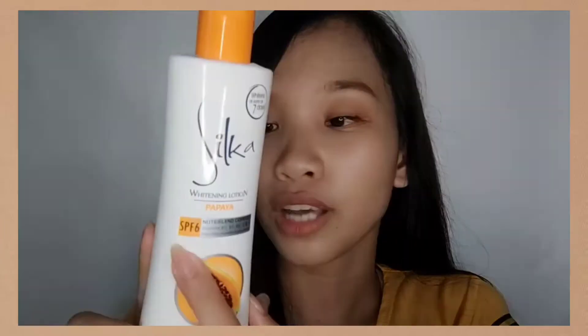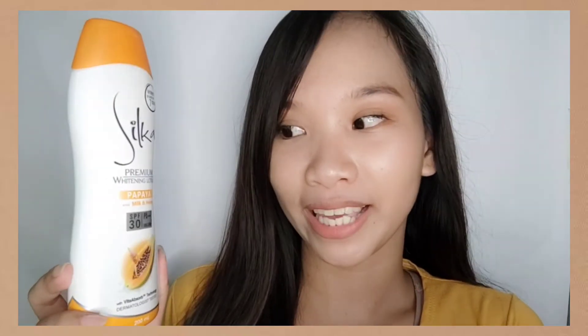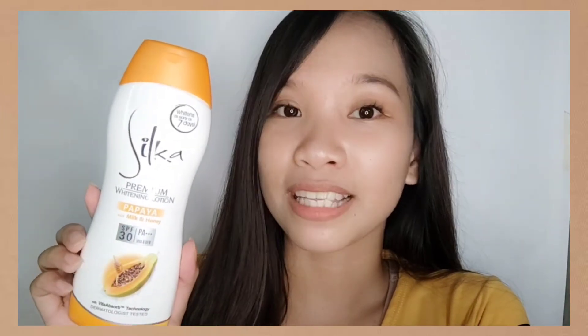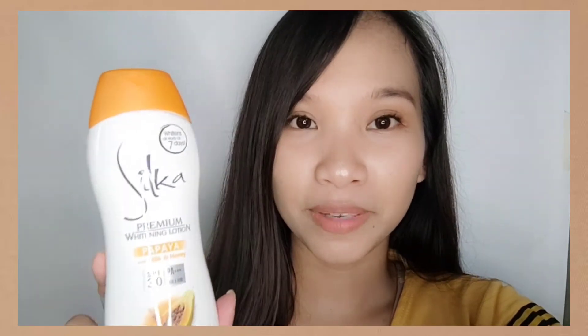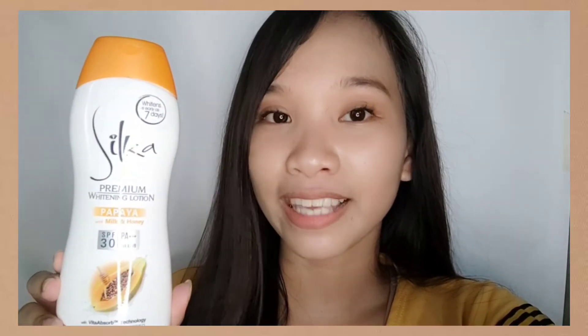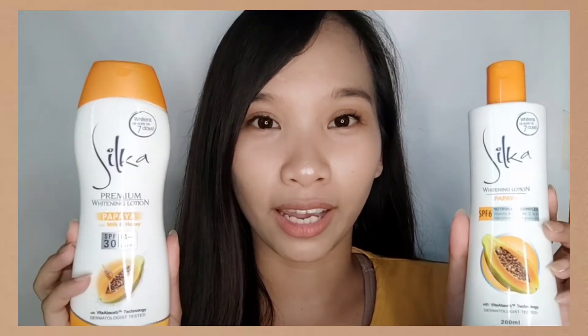It is very fast absorbing on the skin, not drying at all after application. It also has SPF6 that helps protect skin from UV rays. The next product is the new and improved Silka Premium Whitening Lotion in Papaya with Milk and Honey. It is formulated with papaya enzymes and vitamins B3, B5, and E. Papaya enzymes help eliminate dead skin cells, B3 stimulates collagen, B5 acts as a skin moisturizer, and Vitamin E is a natural antioxidant that helps protect skin from free radicals. It also has SPF30+++ for UV protection.